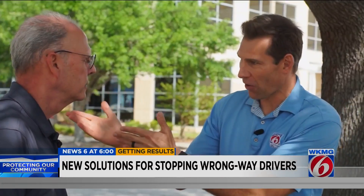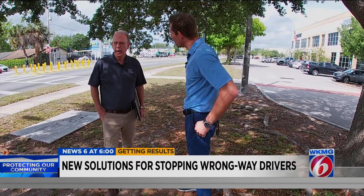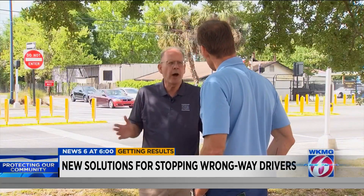You can't get on the ramp now — it's physically blocking. And as you can see, it's not all high-tech.